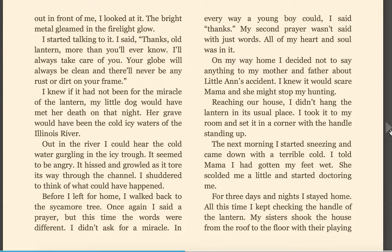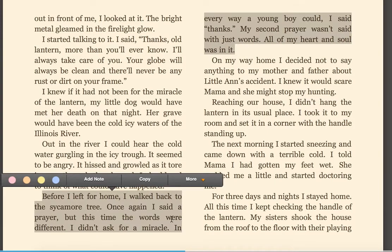Out in the river, I could hear the cold water gurgling in the icy trough. It seemed to be angry. It hissed and growled as it tore its way through the channel. I shuddered to think of what could have happened. Before I left for home, I walked back to the sycamore tree. Once again, I said a prayer. But this time, the words were different. I didn't ask for a miracle. In every way a young boy could, I said thanks. My second prayer wasn't just with words. All of my heart and soul was in it.